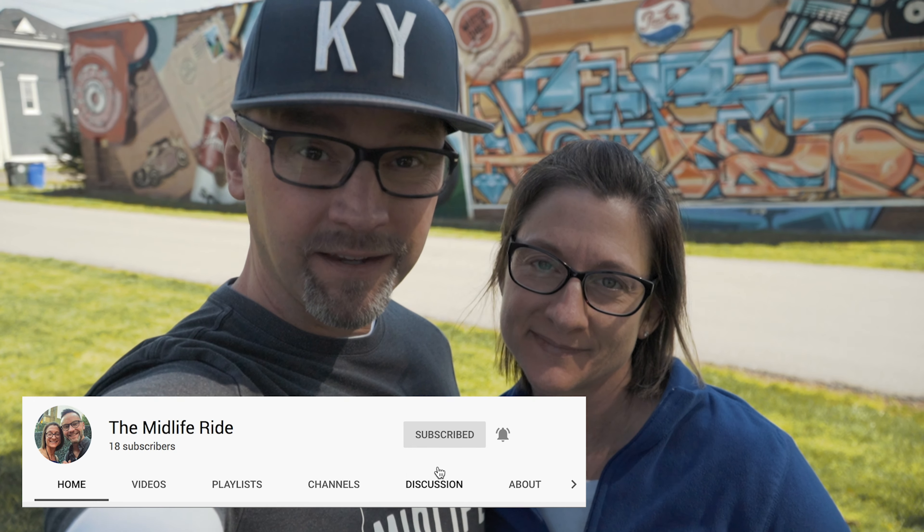Welcome back to the Bend Life Ride. It's another weekend of getting out and exploring some of Lexington and Kentucky's murals because as we discovered there are way more than we thought there were. So it's going to take more than just one video to get through all these. We are again going to support a local restaurant — one of our favorites — Sahara.